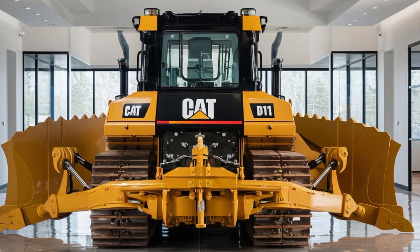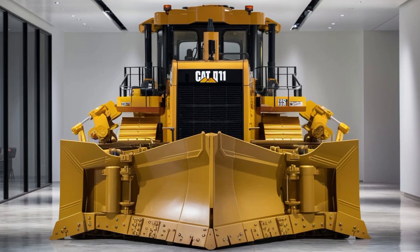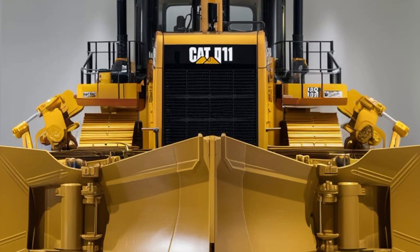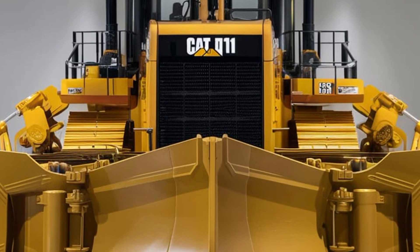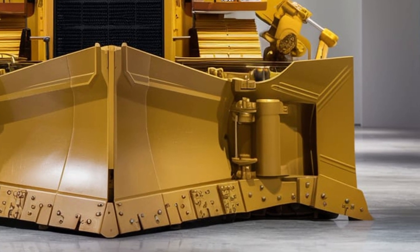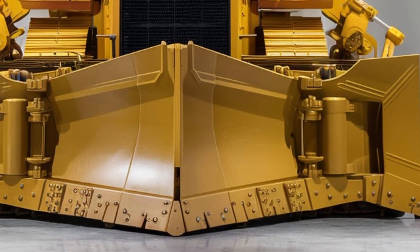Making it a great investment for any construction or mining operation. Maintenance is another area where the 2025 CAT D11 Dozer excels. The machine is designed with easy access to key components, making routine maintenance tasks such as checking fluid levels, replacing filters, and inspecting critical parts much easier.